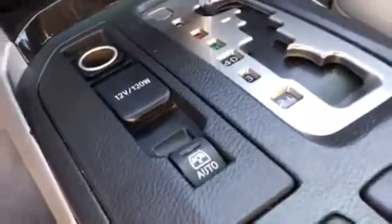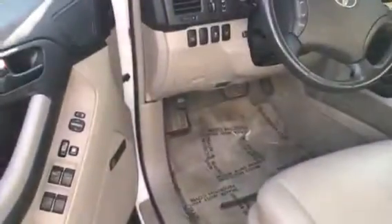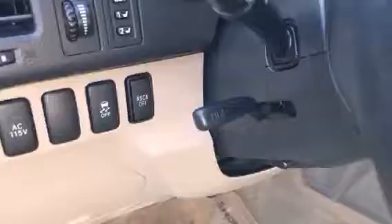That window button is actually for the very back window — that's kind of neat. It does have a sunroof right up there. You can actually set the seats, memory seats, one and two.